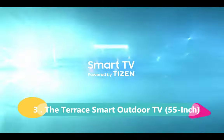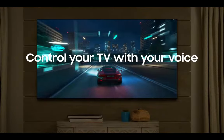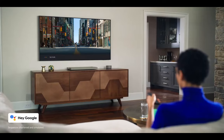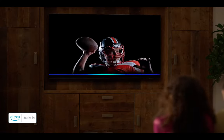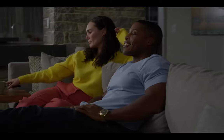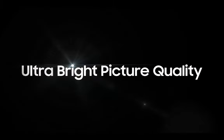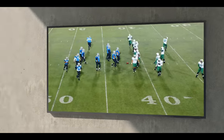Number 3: Samsung Terrace Smart Outdoor TV. If you're looking to take your outdoor entertainment to the next level, this is the TV you've been dreaming of. The Terrace features a super bright 4K QLED display panel that delivers the best picture quality you can imagine, and it's viewable even in direct sunlight, so whether you're catching up on your favorite shows or watching the big game, you won't miss a single detail. Sports fans, this one's for you — the Terrace comes with a 120Hz refresh rate, making it perfect for watching fast-paced sports action. Say goodbye to motion blur and hello to smooth, immersive viewing.